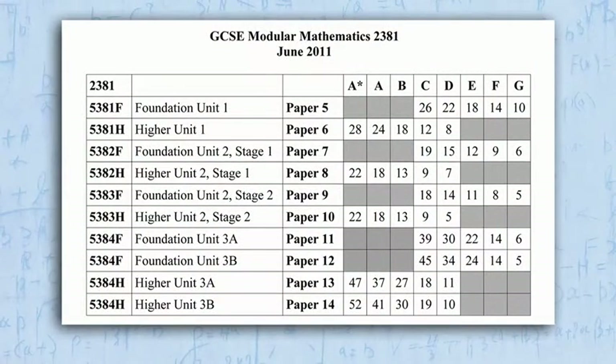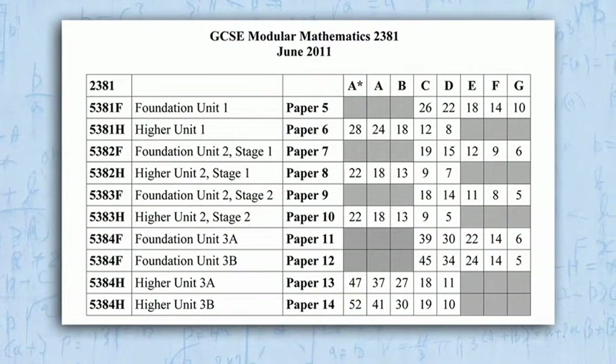On the day of results he sends out the grade boundaries so that I can then see how close a student was to achieving their particular target grade, and he also gives the percentage of the number of students that reach those boundaries nationally, so that I can compare our cohort with the national picture.